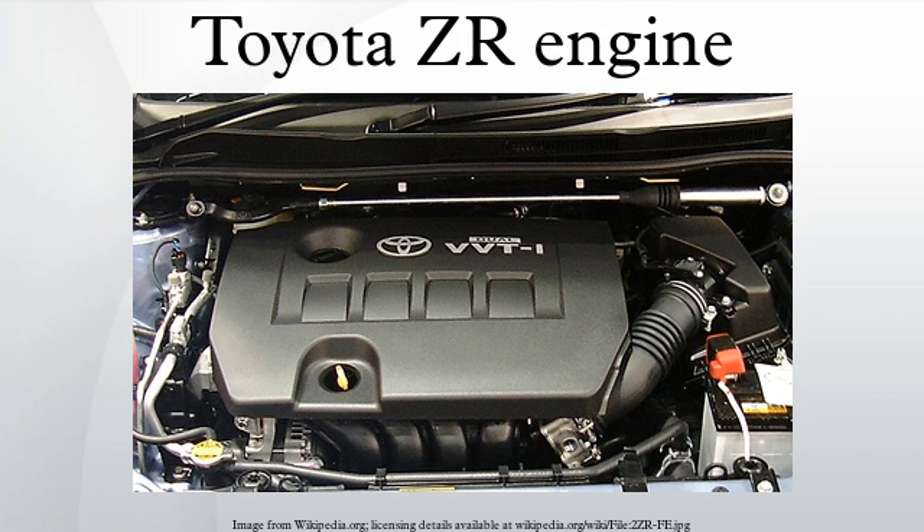4ZR-FE: The Toyota 4ZR-FE is a 1.6L DOHC 16-valve engine with dual VVT-i. Output for this engine is rated at 87 kW at 6,000 rpm and 150 Nm of torque at 4,400 rpm. It is very similar to the 1ZR-FE. Applications: Toyota Corolla X, Toyota Yaris, Toyota Vios.